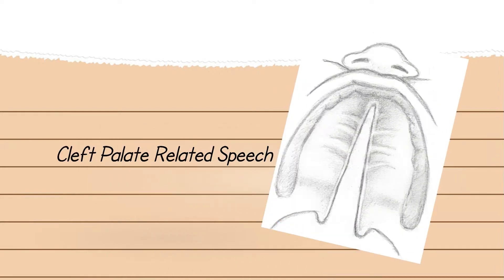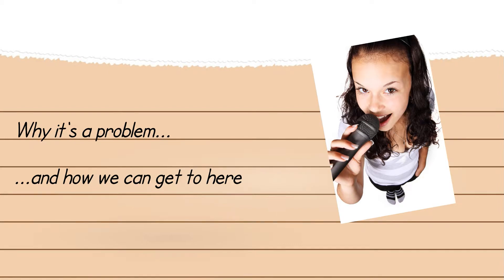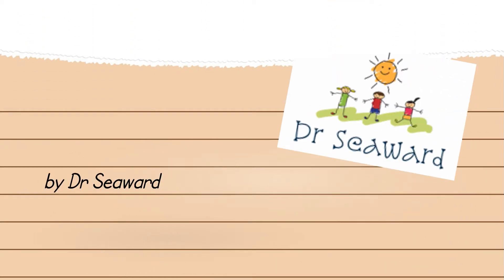Hello. Today I would like to discuss how we talk, why children born with a cleft palate can struggle to produce normal-sounding speech, and what I can do as a cleft speech surgeon to try to get a child to normal speech. I am James Seawood, a paediatric plastic and cleft surgeon at UT Southwestern Medical Center in Dallas, Texas.